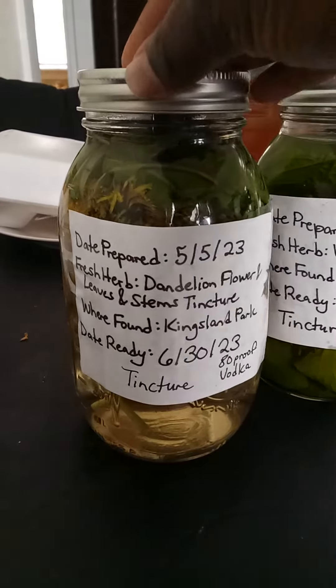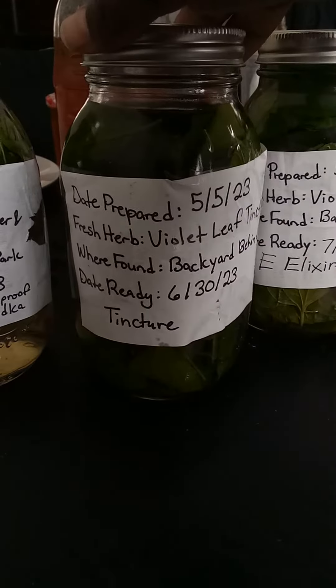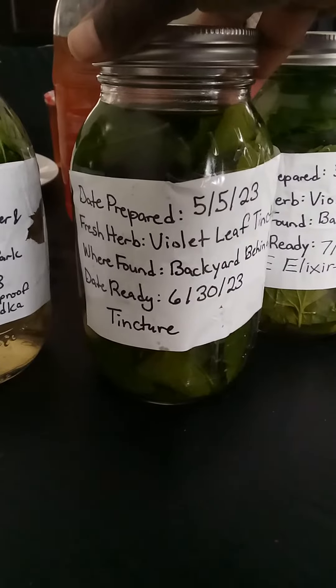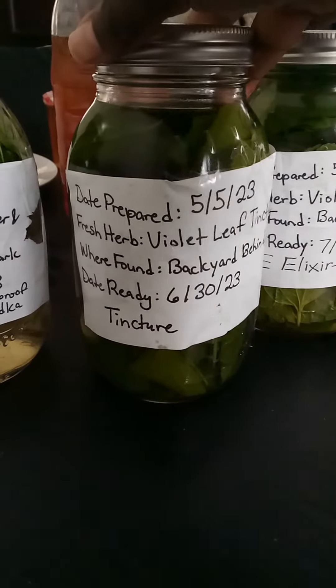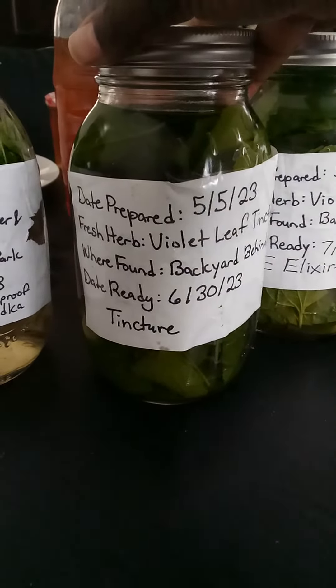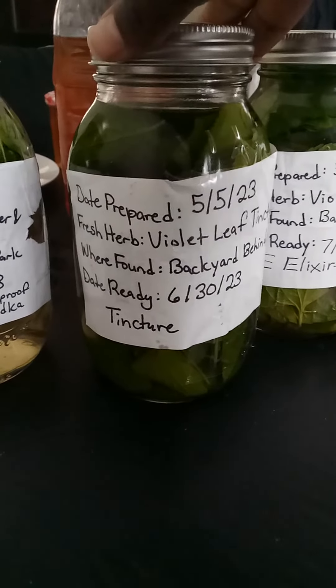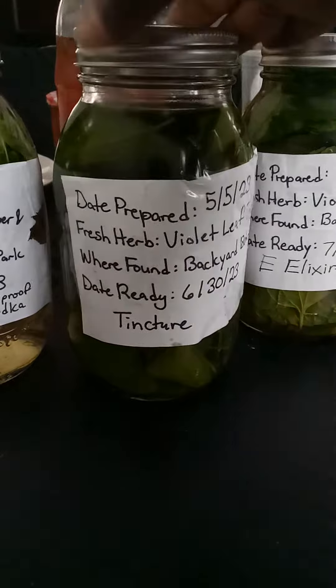Here we have a violet leaf tincture. I made this on May 5th of 2023, and this tincture is going to be ready on June 30th of 2023. I used 80 proof vodka to make this tincture as well as the fresh violet leaf.